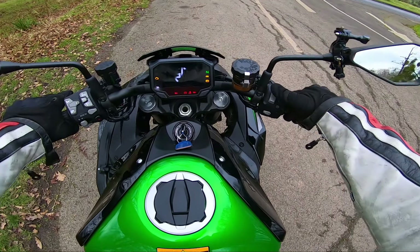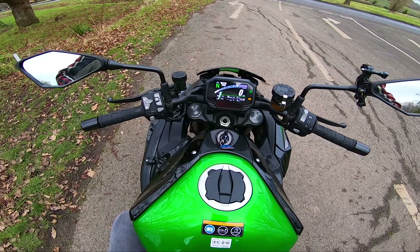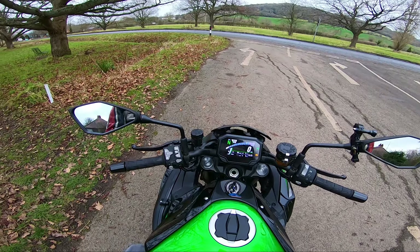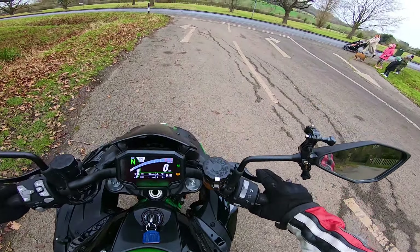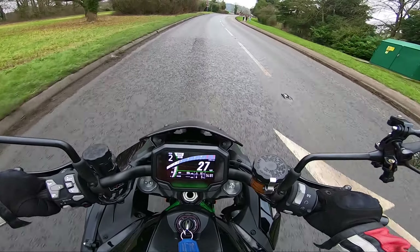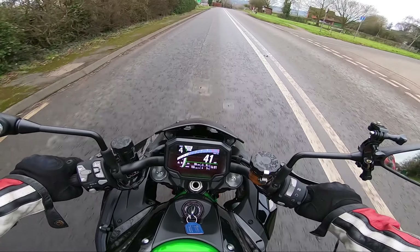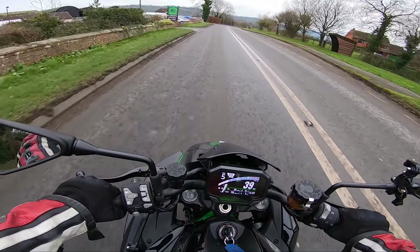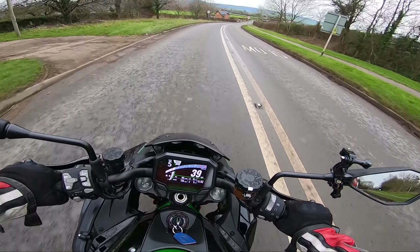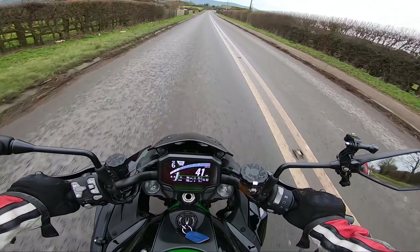I'll tell you one thing — it was supposed to be significantly warmer today than it actually is. The Met Office says 8 degrees Celsius and that's actually 5 degrees felt on the bike, and that's not accounted for wind chill either. Damn, it's a cold day. Roads are quite greasy this time of year. I've had a few power slides on this bike over the past few weeks riding, and it's not because of oil or anything like that — it's just because the roads are constantly wet, constantly dirty.